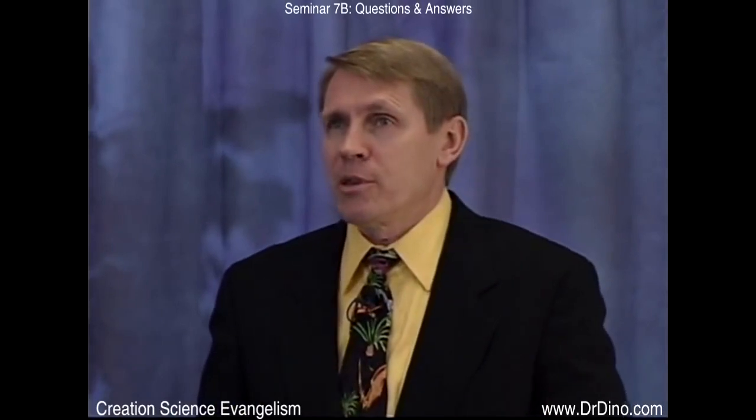They're so anxious to say the universe is billions of light years across, and then use that as evidence to say it's billions of years old — that's why this becomes a problem for them. If they would just accept the Bible, it wouldn't be a problem at all. One article said: 'Quasar with enormous red shift found embedded in nearby spiral galaxy with far lower red shift — unsolvable riddle for Big Bang astronomy.' I agree. If you believe the Big Bang theory, that is an unsolvable problem.